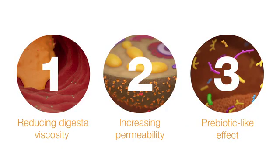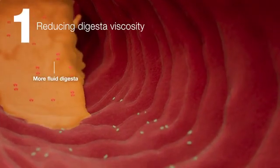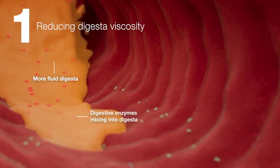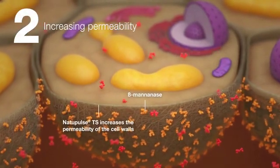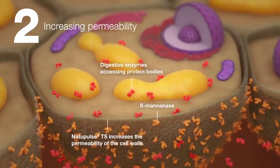Natopulse TS has three interactive modes of action. It reduces the digestive viscosity and could improve the nutrient digestibility by enhancing the mixing of enzymes into the digesta itself. It could also increase the permeability of the soybean cell walls. Therefore, more feed can be utilised by the animal.